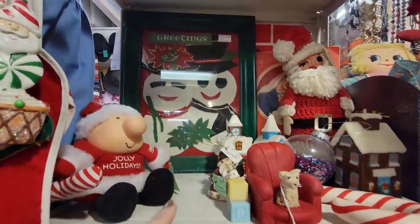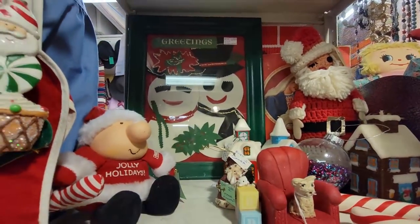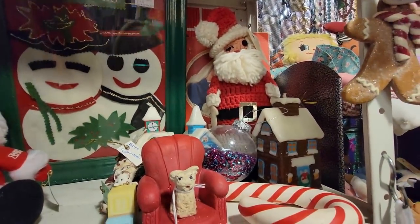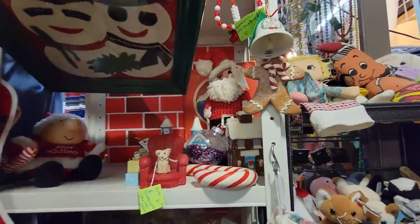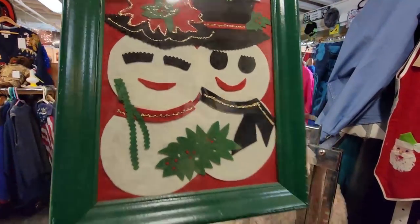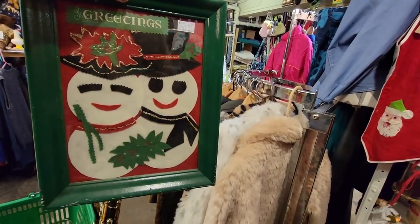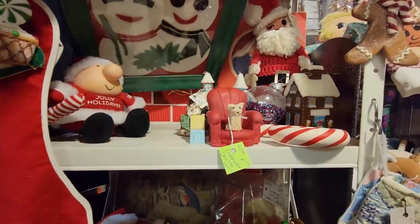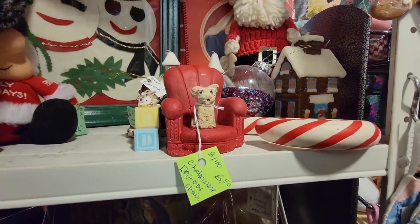Look at that fun felt — someone made that felt creation. You get the whole thing for $6.50. It's not a vintage frame. That's kind of fun, right? I don't know — I'm not going to get it. Remember, we're being picky.